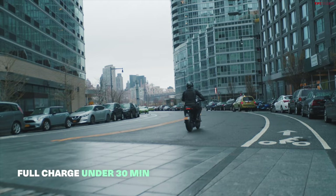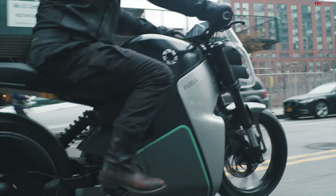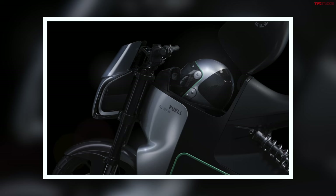A few other specs: 40-millimeter inverted forks up front, a rear shock adjustable for preload, and a single-sided swing arm. There's also a tire hugger rear fender off the back that everyone's going to need to chop off immediately. One of the really cool features is a storage compartment where the traditional gas tank would be. They claim it's a 10-gallon storage area and can hold a full-face helmet and a laptop at the same time — which is a lot of storage. Really cool, especially to be able to tuck away your helmet when you park the bike.